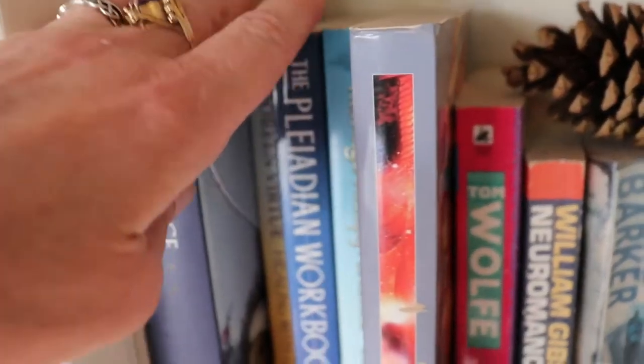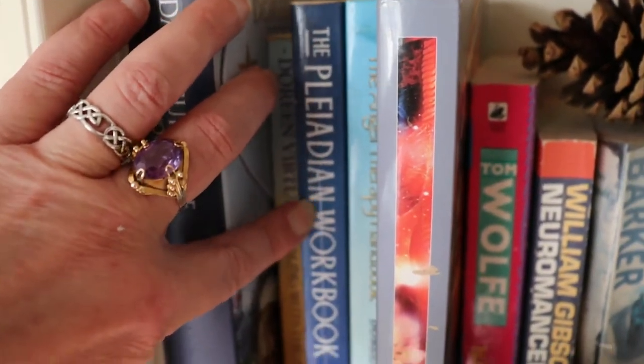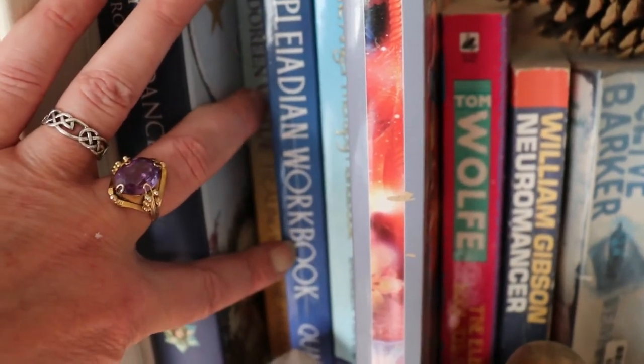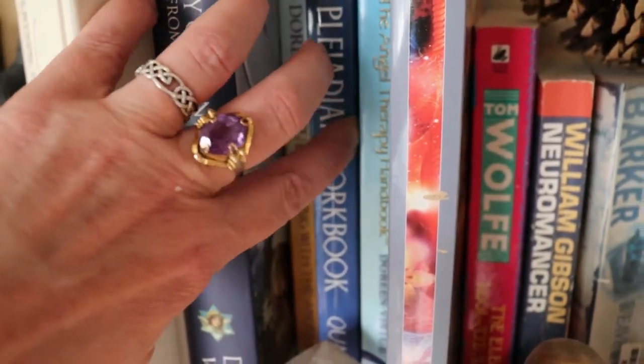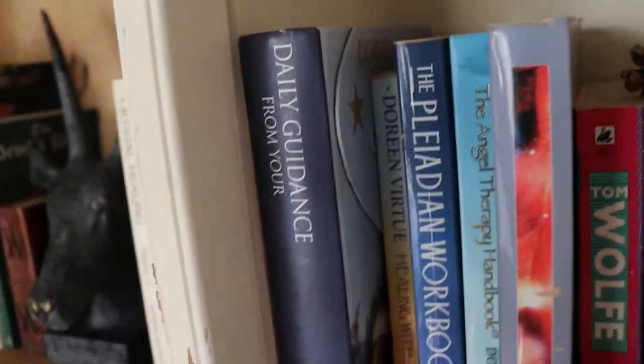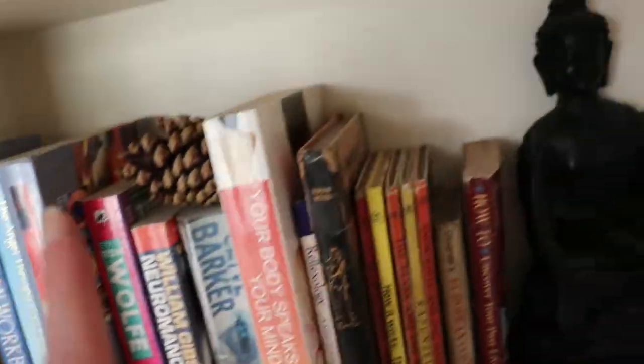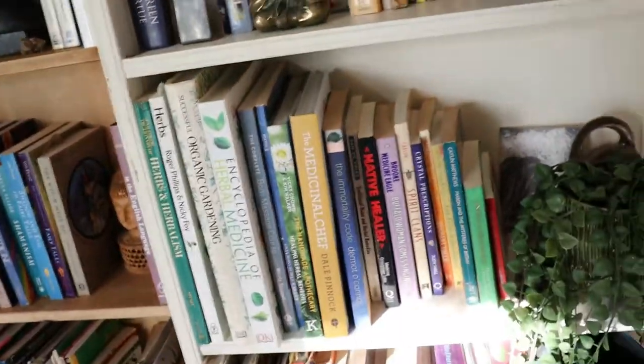The Pleiadian Workbook — same kind of thing as Bioenergetics, bodywork and breathwork, it's an old volume but I'm keeping it around. It's a little harder to get into than Bioenergetics but same principles — this one's a bit more New Age, it's taught by the dolphins. I think that's just about covered it.